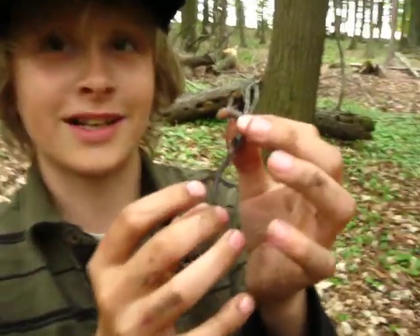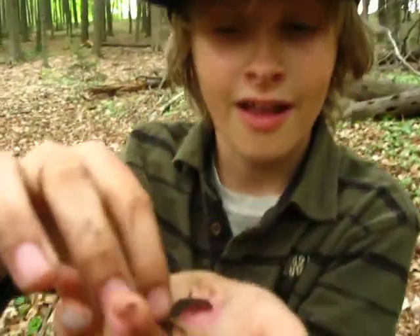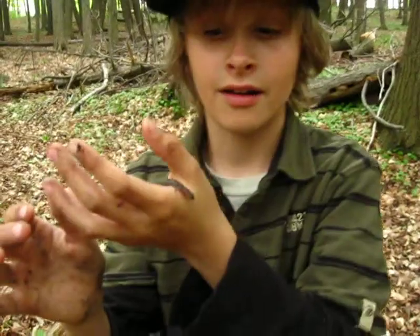This is a redback salamander, and they're a little bit smaller. That's its length. Oh, put them on. Yeah, yeah. And we're going to place them back. Jake caught him real quick.